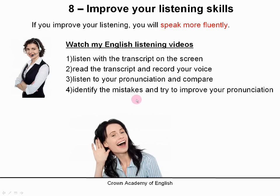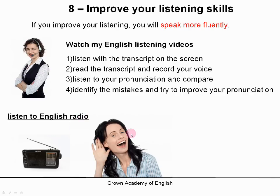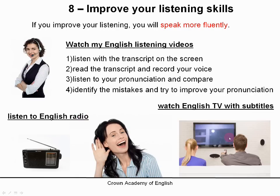That will help you to identify your mistakes and you can then try to improve your pronunciation. If you can hear your own mistakes, then you can change your pronunciation. That is a very good method for using listening videos to help you with pronunciation. You can also listen to English radio and watch English television with subtitles — try to watch films with English sound and English subtitles.